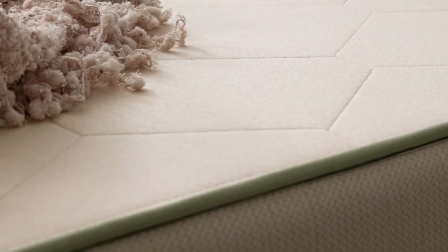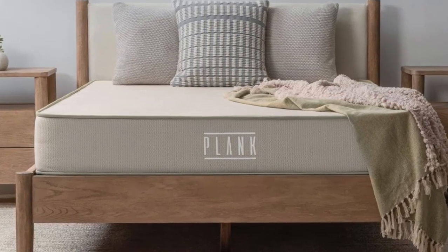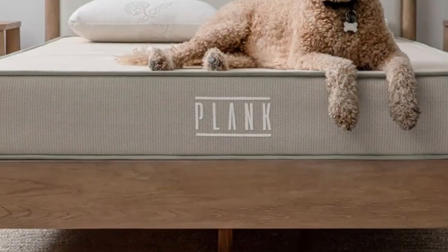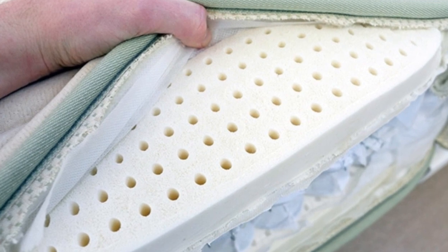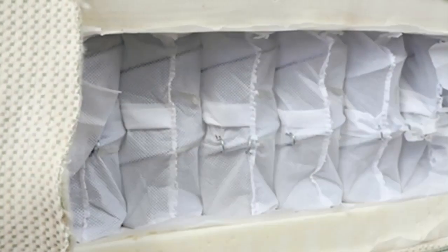Our test team rated the firmer side an 8 on our 10-point firmness scale, while the softer side was rated medium firm, a 6. We found the firm side was comfortable for most back sleepers over 130 pounds and stomach sleepers, since it offered sturdy support to keep the spine properly aligned.